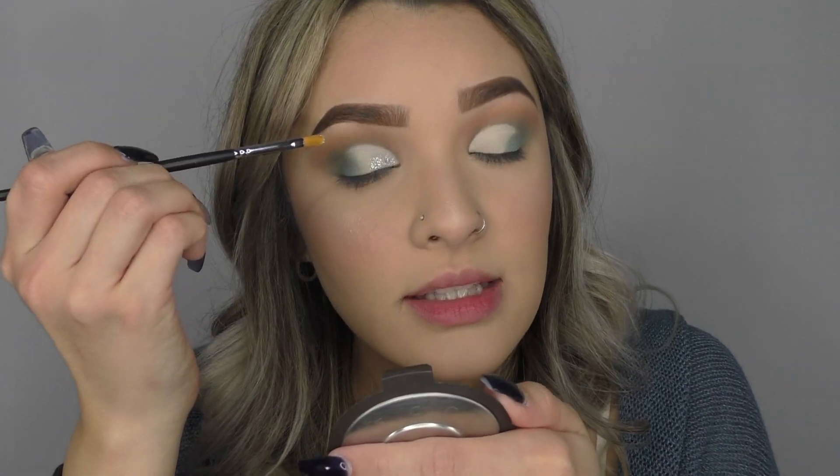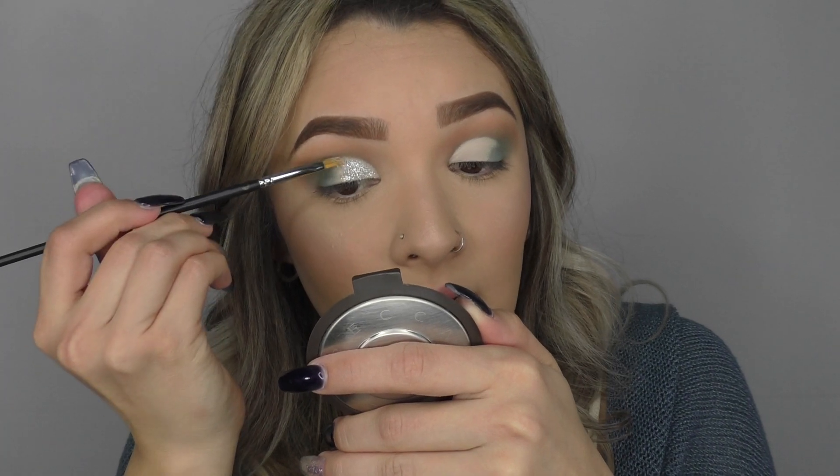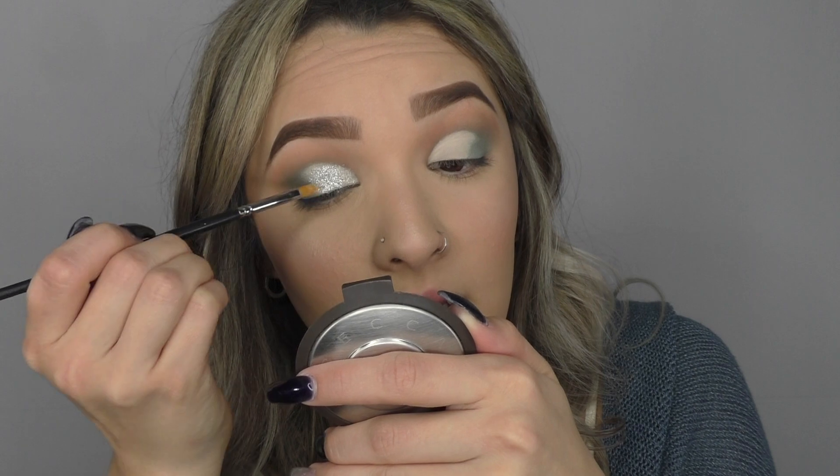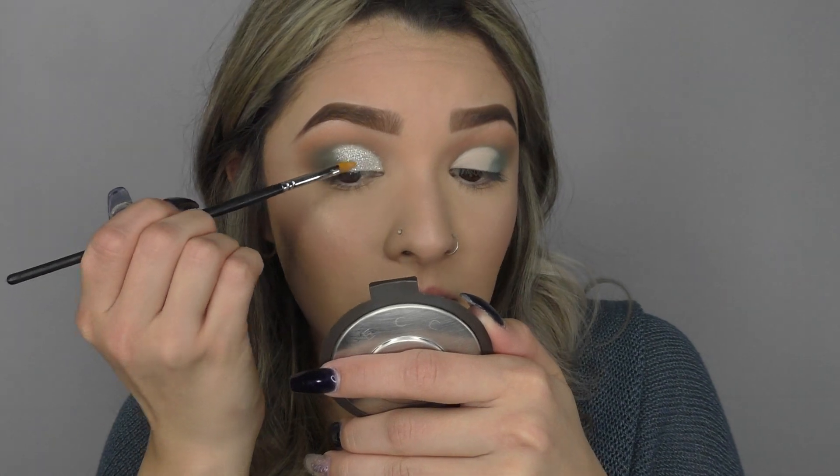What works best for me is going in with a synthetic brush — this is Morphe M170-2. I didn't set the concealer, it's still a little tacky, and I feel like that works best for this glitter so it sticks a little better. Literally a little goes a long way. You can also use your finger if you don't have any synthetic brushes — I would recommend your finger because it wouldn't really work as well with a bristle brush. I learned that the hard way. Look at that — it's so creamy, it's ridiculous.